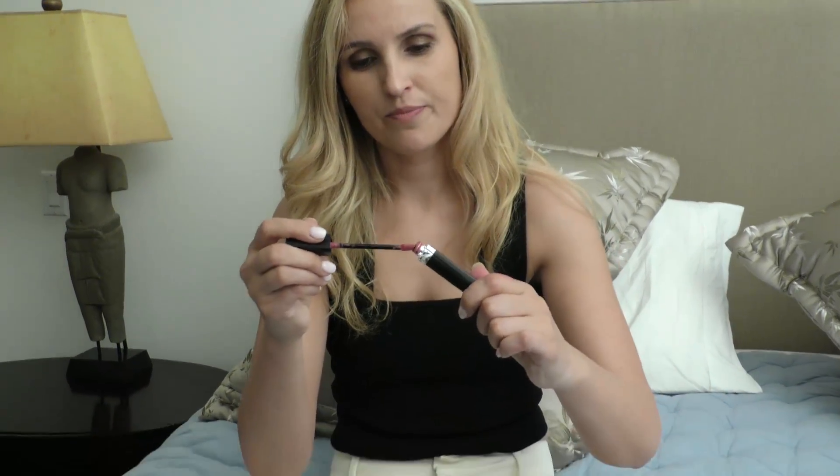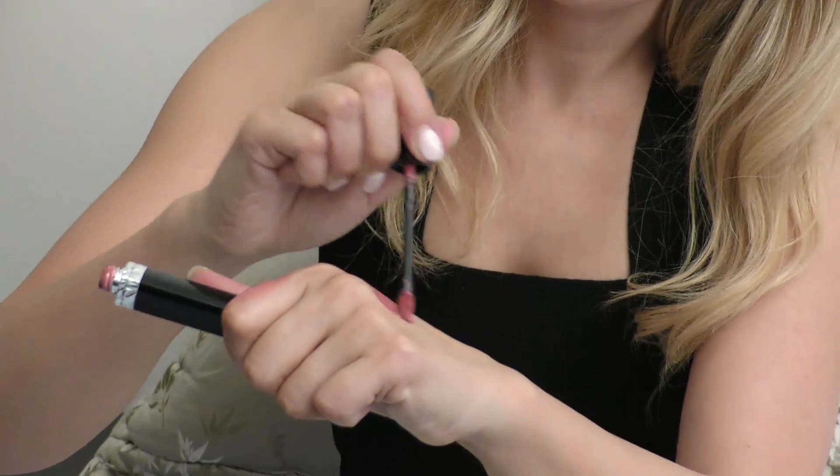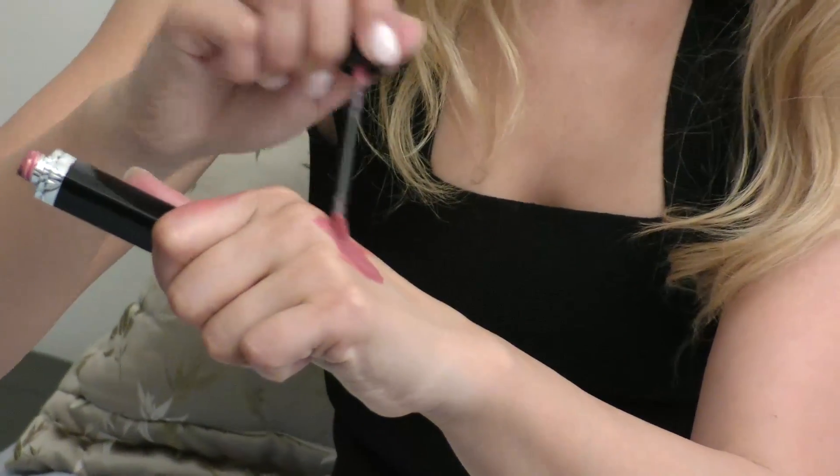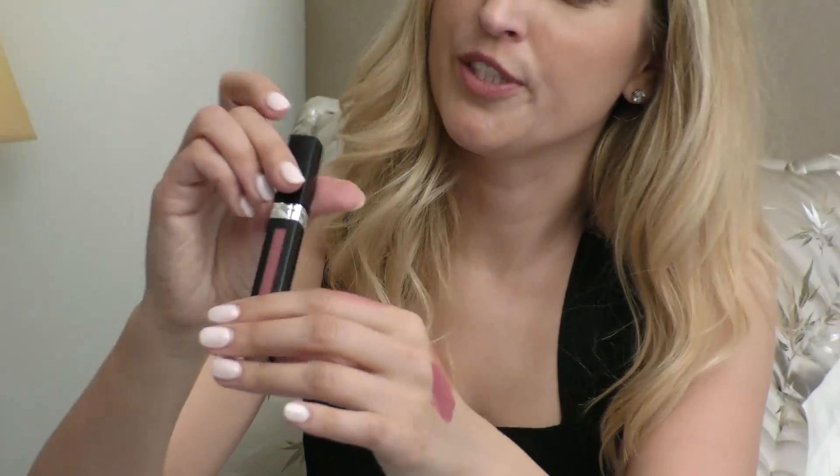And then another lip gloss from Dior in another neutral color — this is a new one from Dior. And this one is matte.